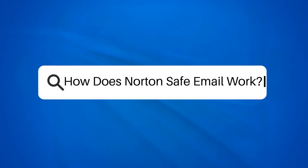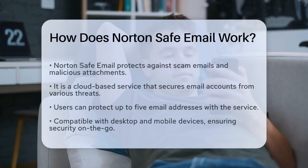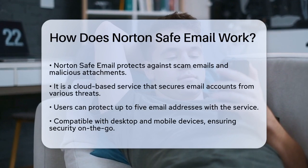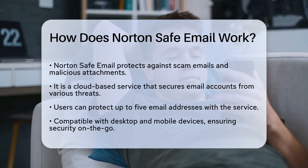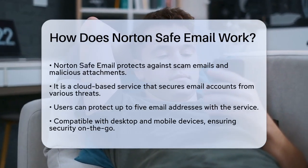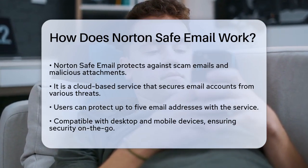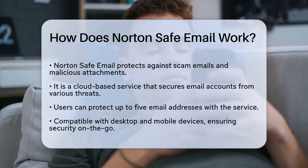How does Norton Safe Email work? If you're worried about scam emails and malicious attachments, you're in the right place. Let's break down how Norton Safe Email can protect you. Norton Safe Email is a cloud-based service designed to safeguard your email accounts from various threats. Here's how it works.